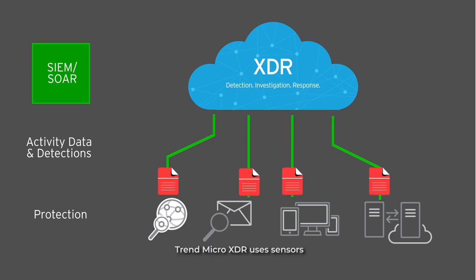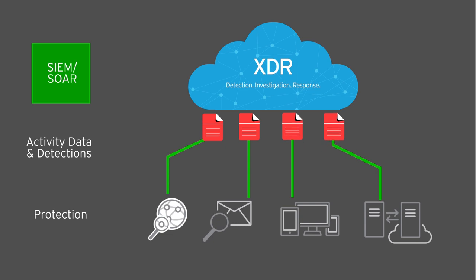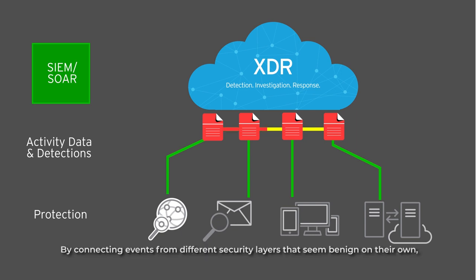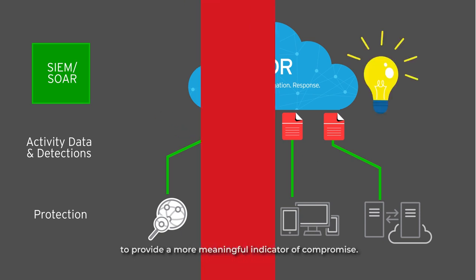Trend Micro XDR uses sensors that are natively integrated with different Trend Micro solutions to collect detection and activity data. This setup eliminates the need for manual collection, which can be prone to oversights and inaccurate analysis. By connecting events from different security layers that seem benign on their own, Trend Micro XDR can piece the information together to provide a more meaningful indicator of compromise.